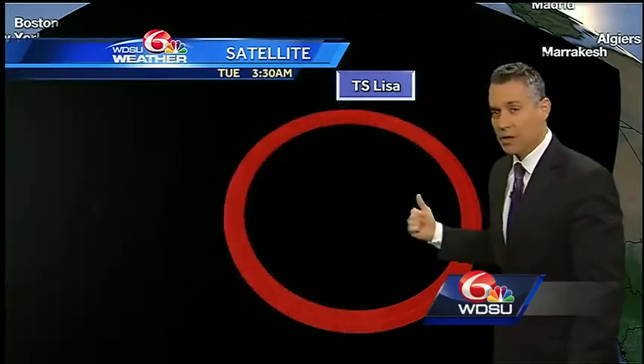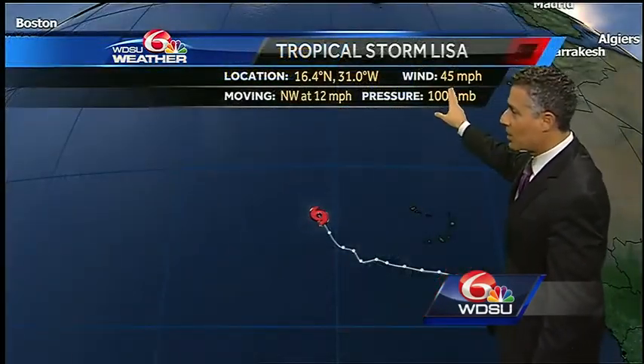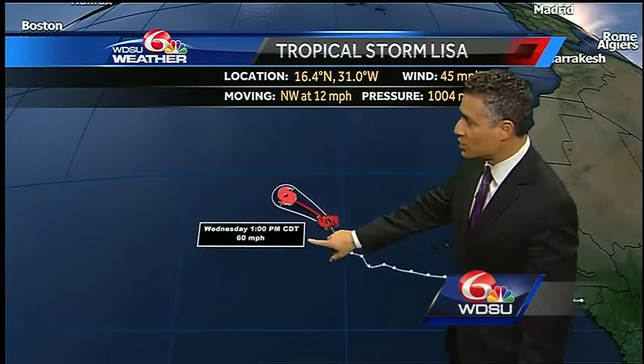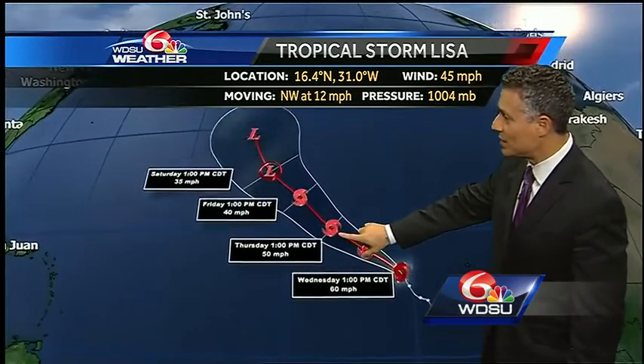Lisa is still way out there — Africa is just behind me on the map. Lisa has 45-mile-per-hour winds traveling to the northwest at 12 miles per hour. It will strengthen to about 60 miles per hour, and that looks like that's going to be about it for Lisa, as she stays in the Atlantic as well.